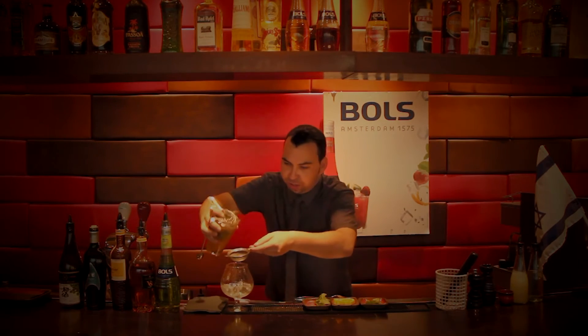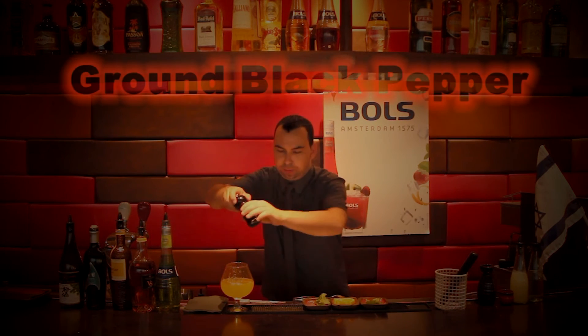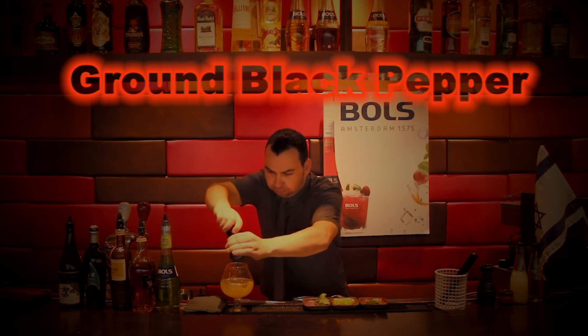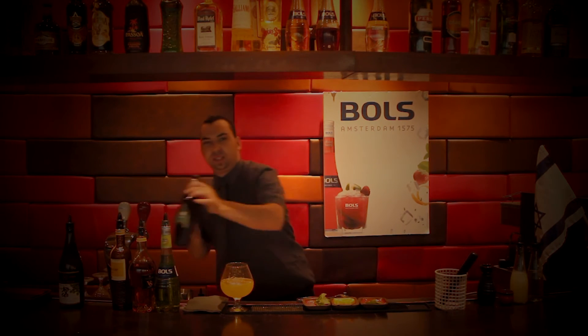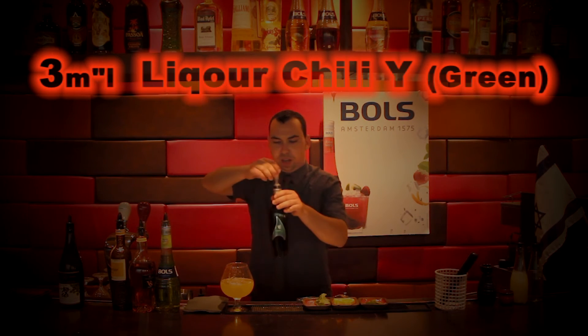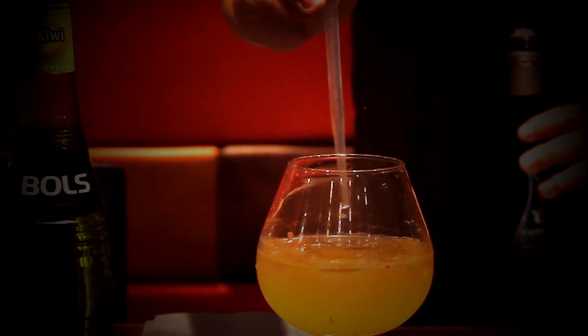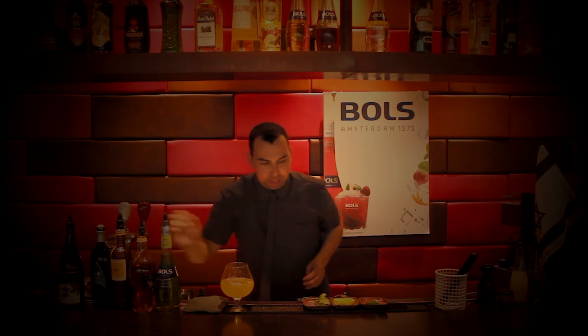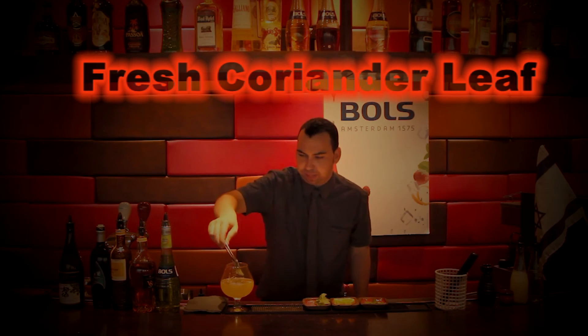20 cc double strain. We finish the cocktail with a little bit of ground pepper. One of my most favorite ingredients is an Israeli liquor called Chili White — it has a very hot, spicy flavor. We put 3 cc and top it off with a fresh coriander leaf.